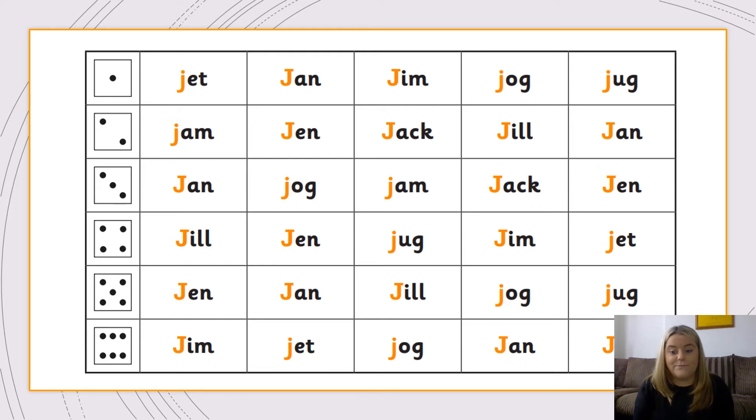We're going to play a little game now. I've got a dice and I'm going to roll it. Whatever number I roll, you need to read all the words on that line. For example, I rolled number three — find number three down the side and read all those words along that line. Let's roll again — I got number six. Pause the video and read all the words along line six.